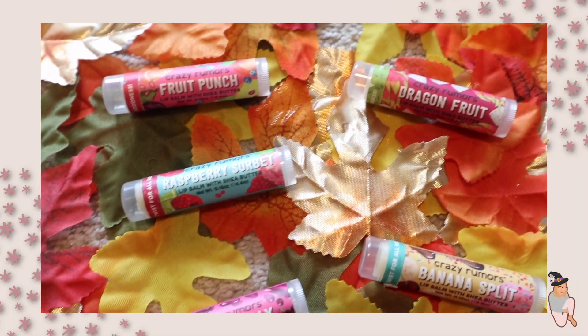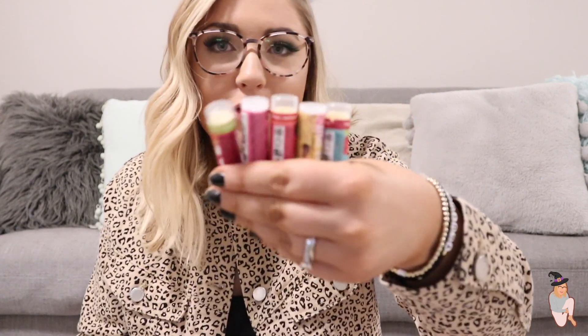The next thing I always have in my bag during fall is chapstick. These chapsticks were gifted to me — this video is not sponsored at all — but they are by the brand Crazy Rumors. They sent me six of them. They don't have anything bad in them; they're just a natural scented chapstick and they're really moisturizing and feel really nice on your lips. The flavors they sent me are dragon fruit, grape jelly, fruit punch, banana split, and raspberry sorbet. They come in a variety of really cool scents and I just really like them.